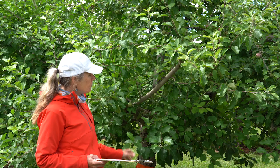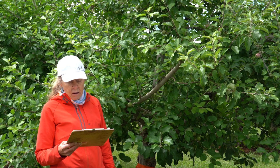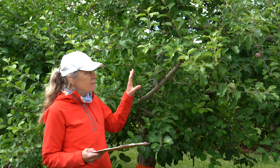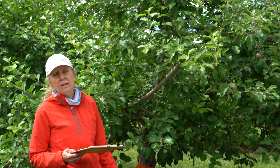Another group of insecticides that has shown some good efficacy on woolly apple aphids is the product called Closer, which is the chemical name sulfoxiflor. This is in the neonicotinoid group — it's a sulfoximine in group 4C. This product does not have the two-way systemic movement, but it does have local systemic uptake where it's taken up locally in the area where it's applied on the tree. It's good at suppressing insects that feed in the phloem tissue, such as woolly apple aphid.